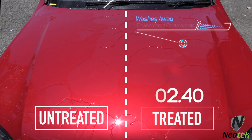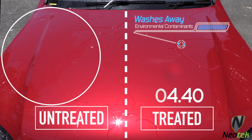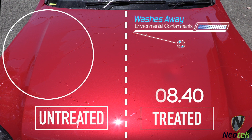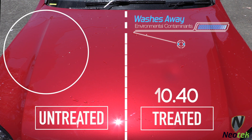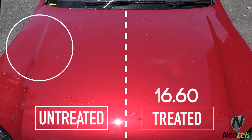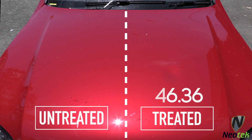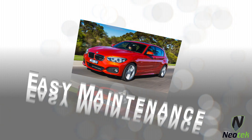Let's face it, first impressions count. Having our highly developed paint sealant applied to your vehicle will guarantee to lock in that original paint code colour, thereby eliminating any chance of fading and discolouration. Our paint protection also ensures easy maintenance.